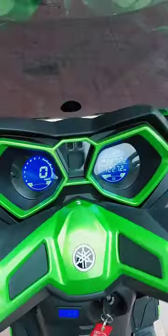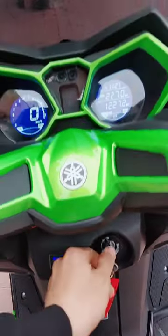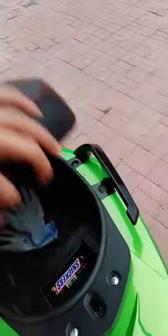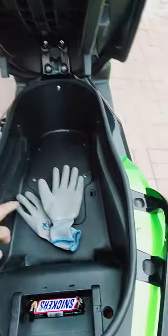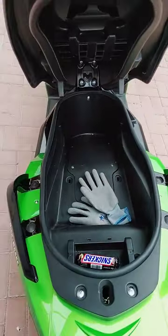Direct-push top panel with an instrument cluster and an LCD backlit voltage display. There's also an oversized storage compartment under the seat that can fit a full-face helmet. Great for travel — you can carry a lot of items, very convenient.